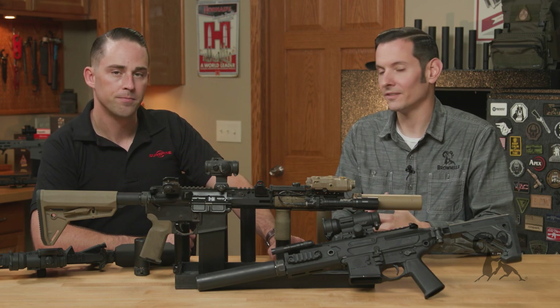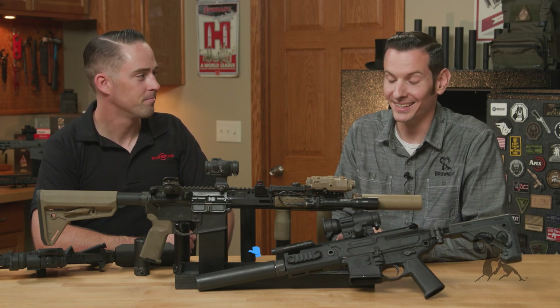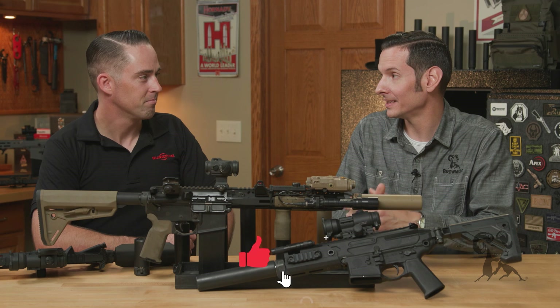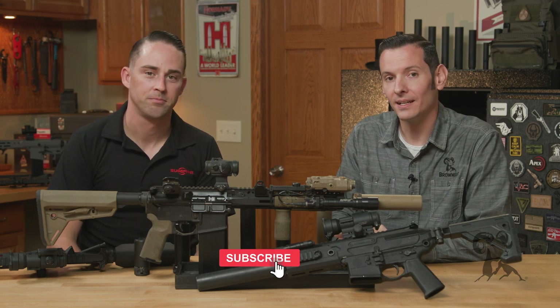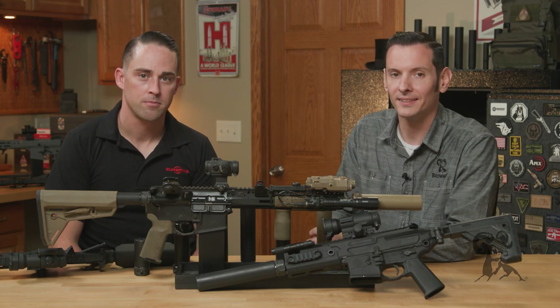So not only do you know the benefits of running a Surefire suppressor, but you know how to shop for suppressors in general now. Andrew, thanks for coming out. We appreciate it. And if you haven't already, go ahead and hit that like and subscribe button — thanks for joining us, and we'll see you next time.